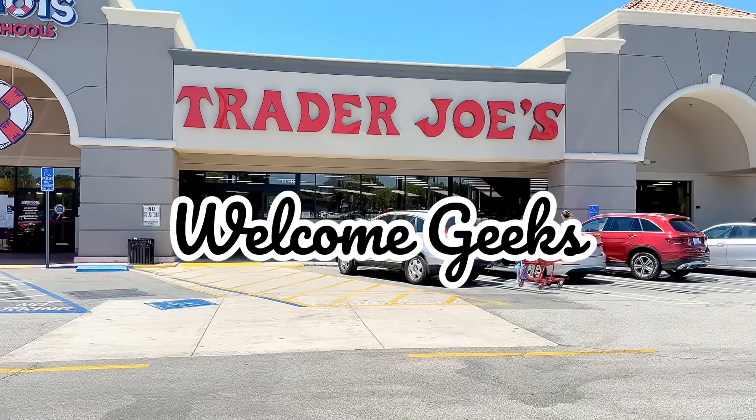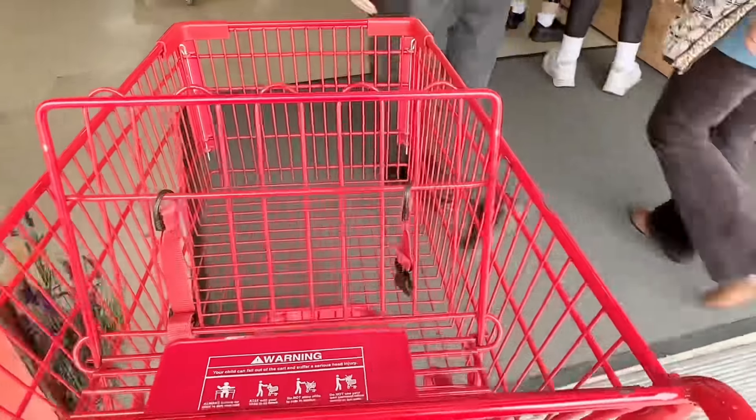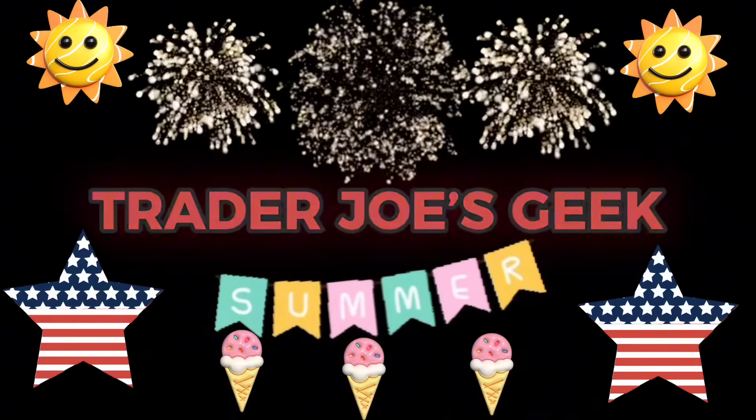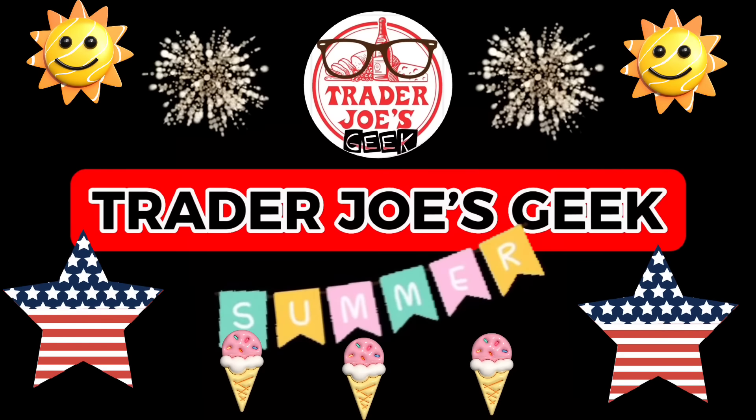Hi Geeks! Welcome to my channel. Today we're shopping at Trader Joe's. There's always new items arriving each week as well as more summer seasonal items that have returned. So let's go check it out and see what's worth buying this week.